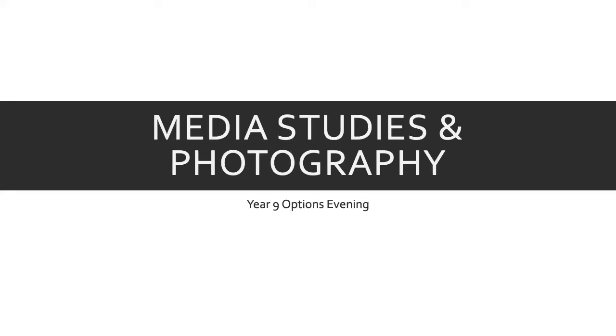Hello there, parents, guardians and pupils of King's School. My name is Mr. Palmer and I am the Head of Media Studies and Photography here at King's. Thank you for watching this video and considering Media Studies or Photography as a course.